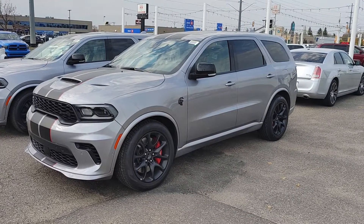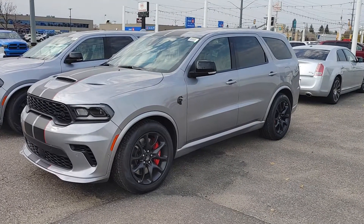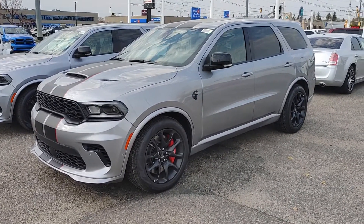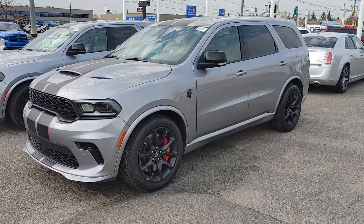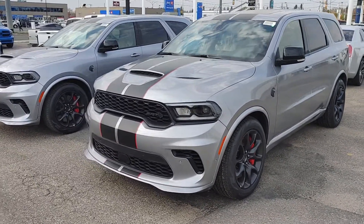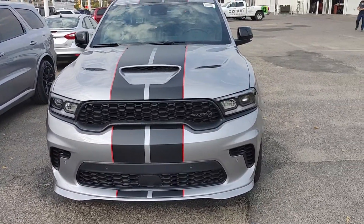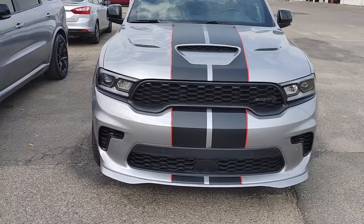Here it is — Mark Sugar at Dodge City in Saskatoon on the corner of 8th Street East and Preston Avenue with a brand-new Dodge Durango SRT Hellcat in billet silver. We got two of them — we like them so much. Look at the pinstriping and racing stripes on the front here, so nice.